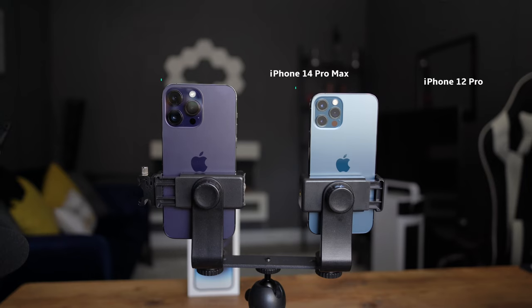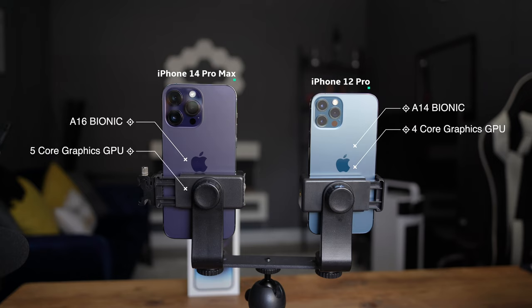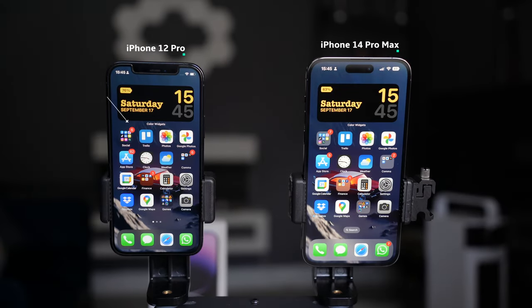Let's talk about speed. The iPhone 12 Pro has the A14 Bionic chip and the iPhone 14 Pro has the A16 Bionic chip, which is much faster and you do notice that on a day-to-day basis. The 12 Pro has a four-core graphics GPU whereas the 14 Pro has a five-core graphics GPU. Also, the iPhone 12 Pro has Bluetooth 5.0, whereas the 14 Pro has been upgraded to Bluetooth 5.3, providing better technical and security enhancements and better stability when connecting Bluetooth devices.